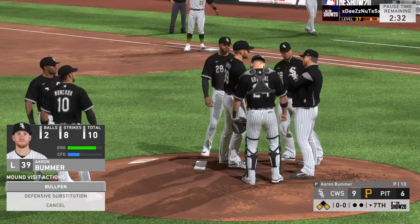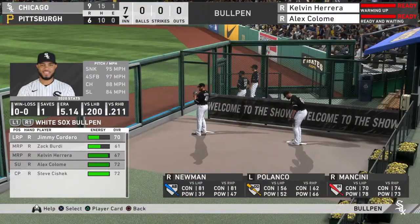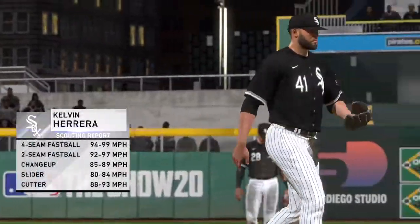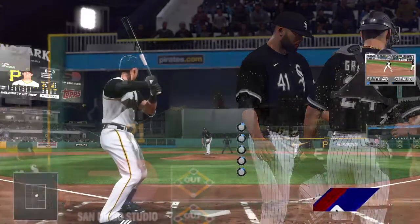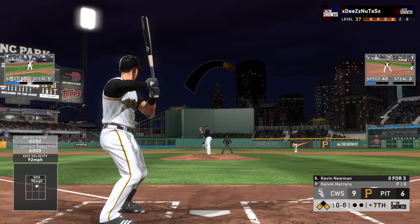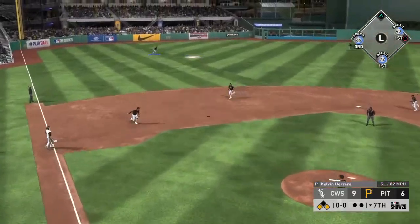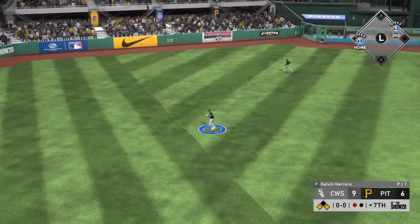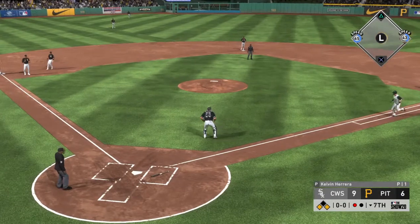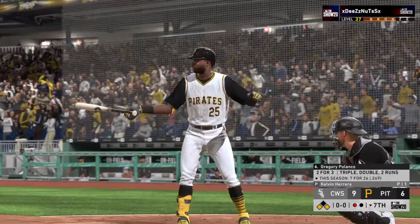Time is called as both guys in the bullpen are ready to go. He'll take over with nobody out in inning number seven. Standing in now Kevin Newman — he swings and lifts it in the air out to left field. Catch is made in medium-deep left center — here comes the runner for the plate, but he's just going to try to draw an airmailed throw. He heads back to third with one away.